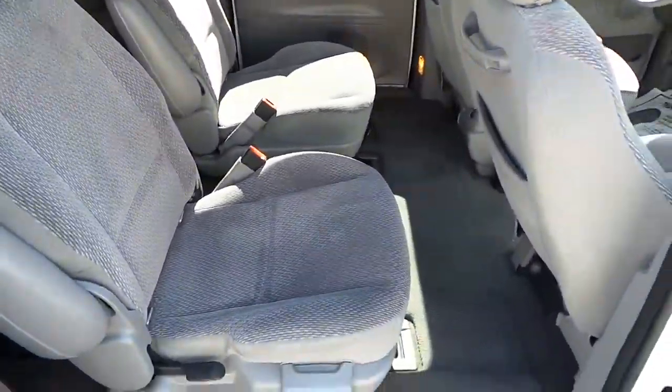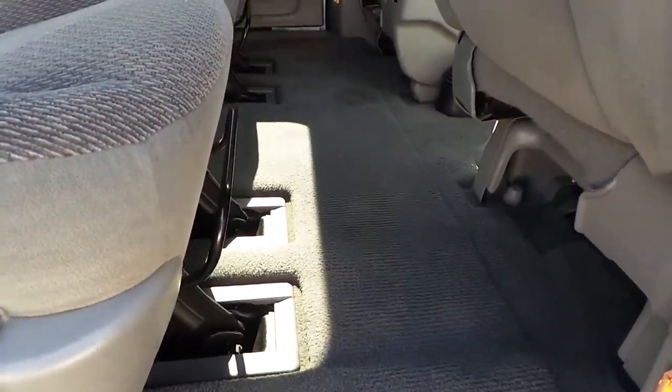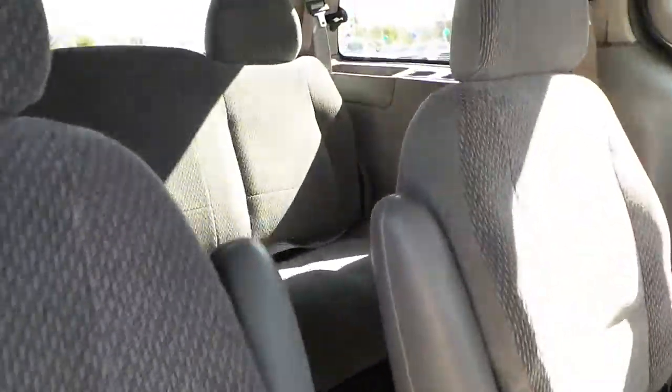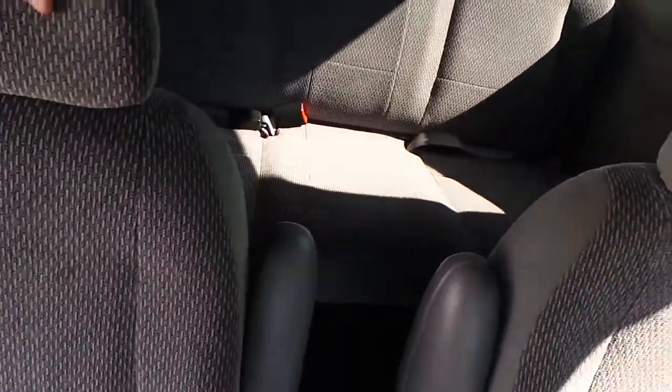Here's the back seat — super, super clean, no stains. There's the other back seat, and you can see the floor back here is very, very clean.